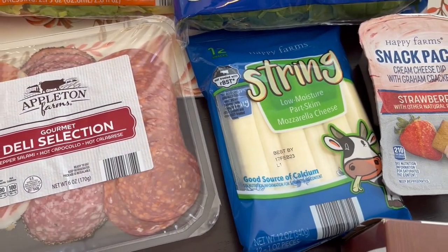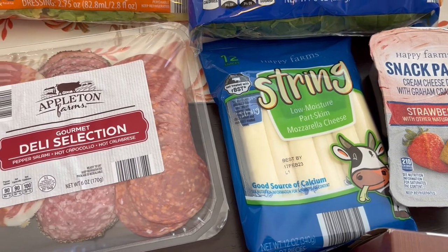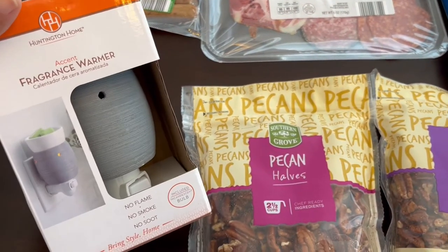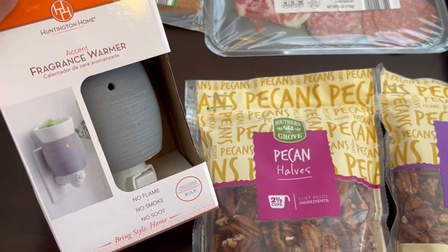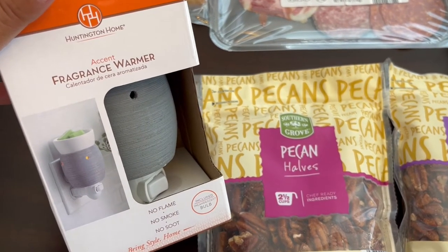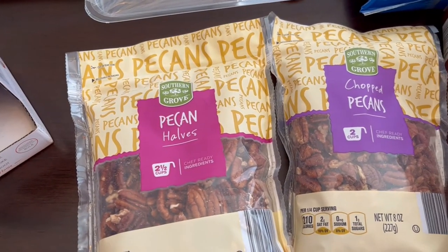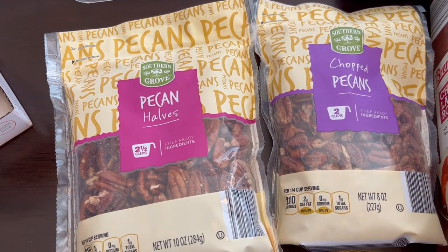I grabbed some string cheese for a recipe — I think I'm going to make stuffed sausage again. I also picked up a fragrance warmer; I've always wanted one. You put your melts in it. I think it was $4.99. I also grabbed some pecans for baking — it is baking season — so I got pecan halves and chopped pecans.